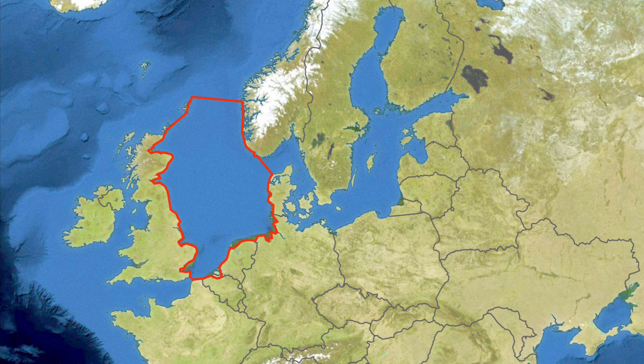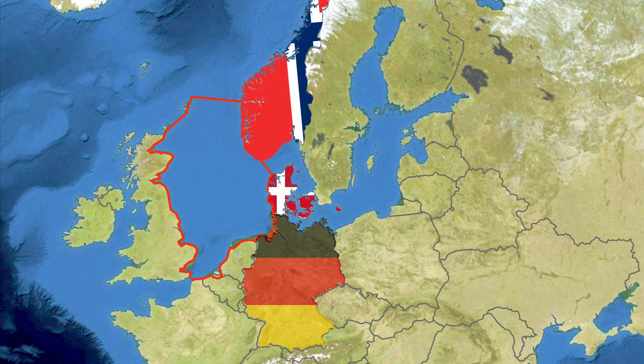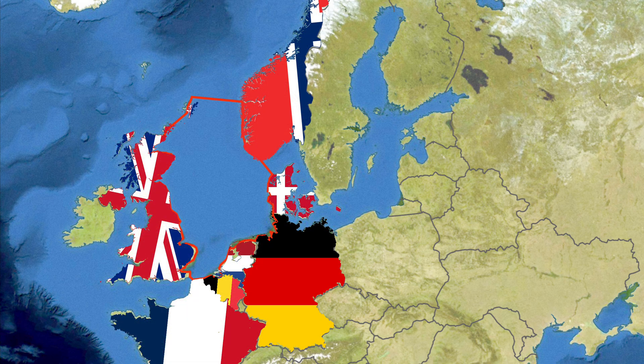The sea is bordered by the coasts of Norway, Denmark, Germany, the Netherlands, Belgium, France, and the United Kingdom.